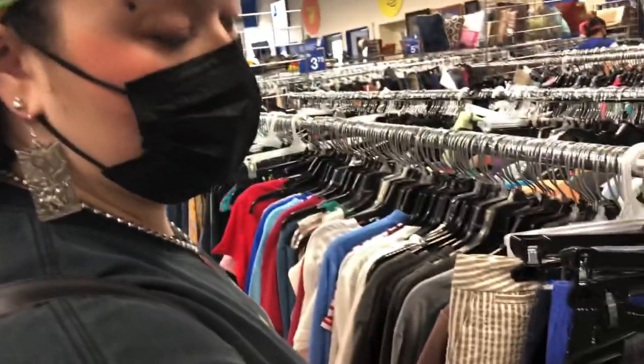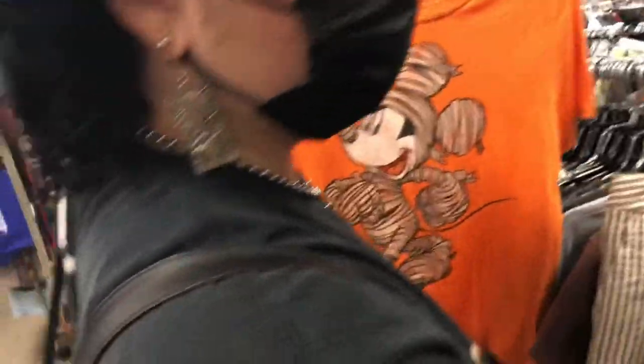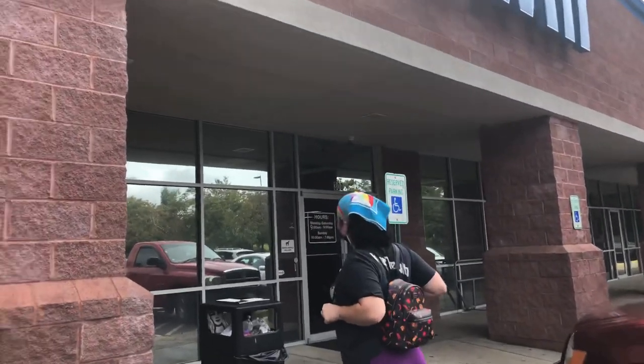Alright, we're about to get out of here. All Terry found was that Mickey shirt, which is really cool. Let's peep the bag — Hocus Pocus, Hocus Pocus baby. Alright, here we are at the next one.